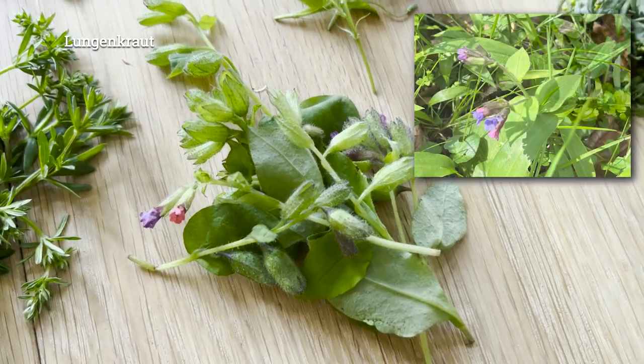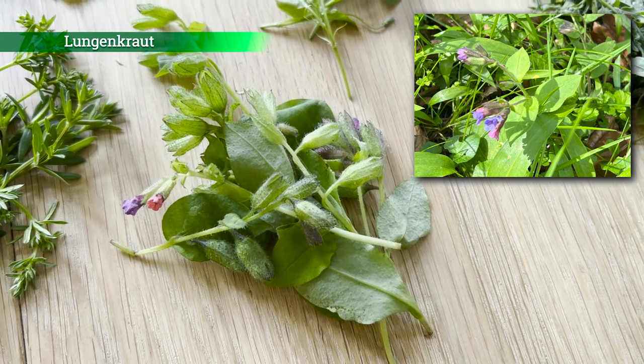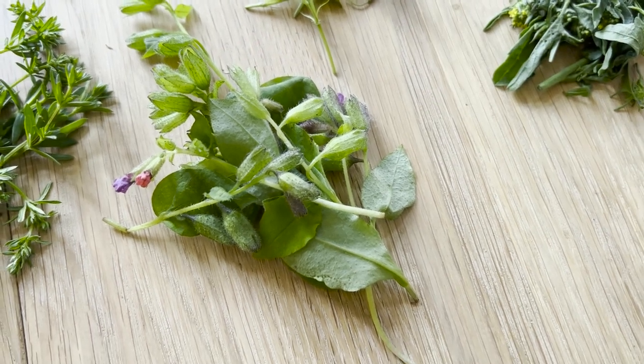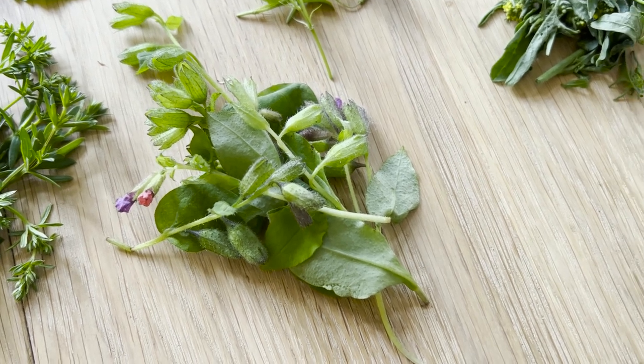Dann haben wir das Lungenkraut. Davon kann man Blätter und Blüten alles essen. Das blüht schon März, April – also auch eine sehr frühe Pflanze im Frühjahr. Die Pflanze schmeckt so ein bisschen nach Gurke. Kann man pur essen, für Salate verwenden oder auch für grüne Smoothies.